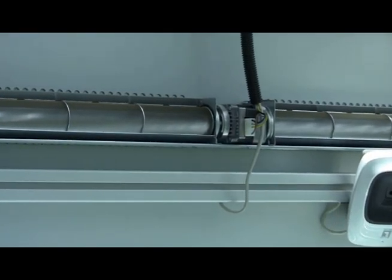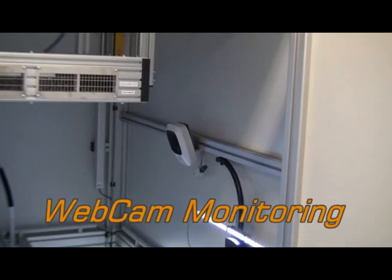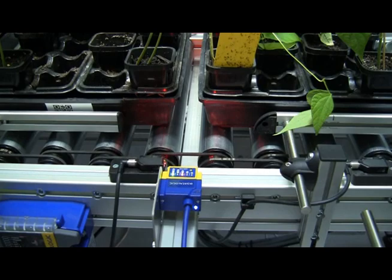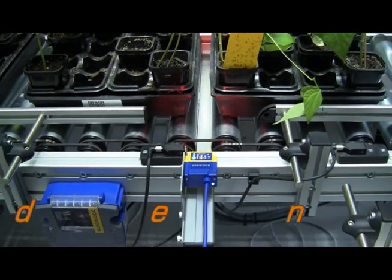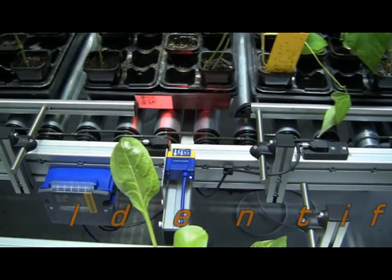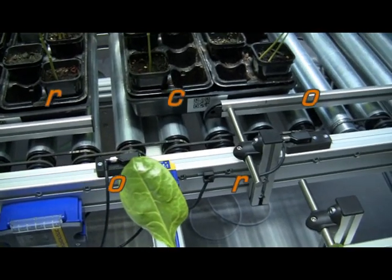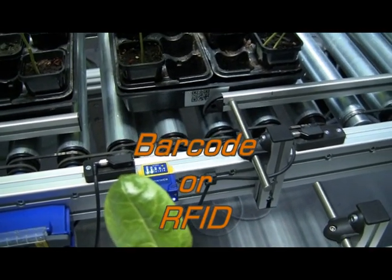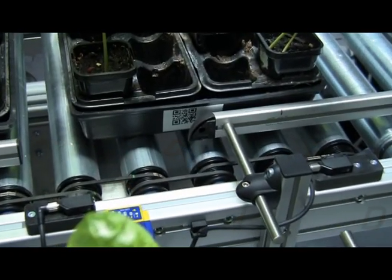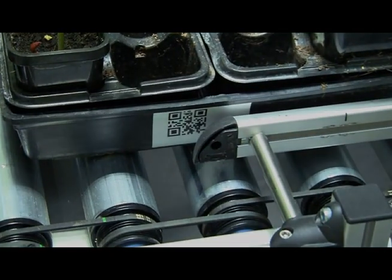Air movement is controlled within the PlantScan to avoid boundary layer effects and to bring in ambient air. The internal operation of the system is monitored with a webcam. Sample identification is crucial to data management in high-throughput applications. PlantScan users may choose to identify trays of plants using a barcode reader or to identify trays or individual plants by radio frequency identification. The software automatically assigns image, morphometric and associated data to each plant within a specific tray location.